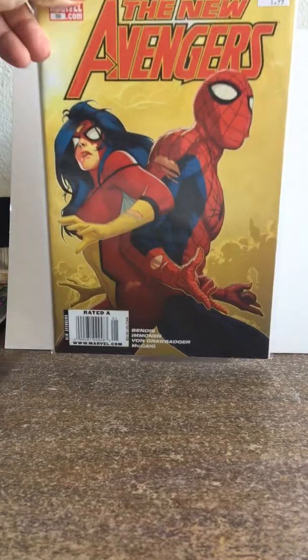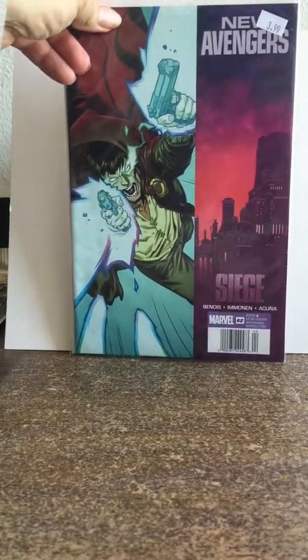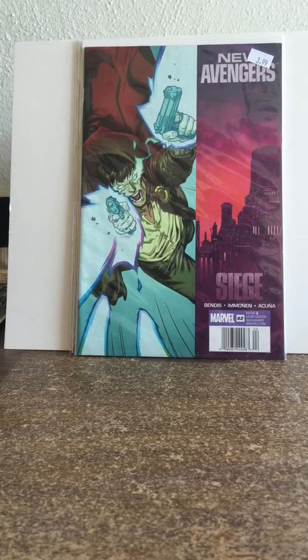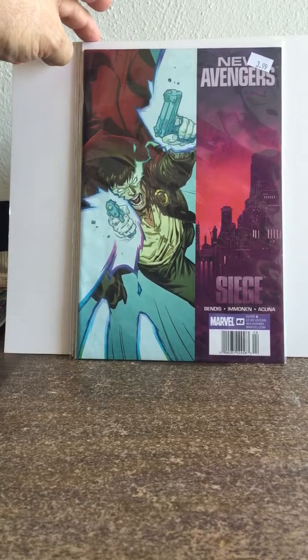New Avengers #59 — I got it for $1.99. It's a newsstand; the direct market is $2.99 and newsstand is $3.99. I like that. I also bought #62 for $3.99 — I don't care, it's a newsstand. So now I have the end of the run in newsstand from #61 to #64. It's also a newsstand price variant, so I was really happy to get the last four issues of this series — really good deal.